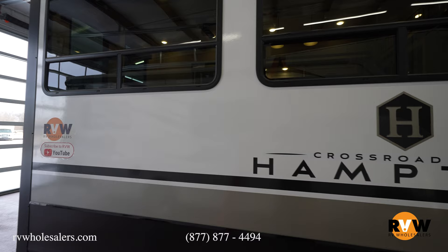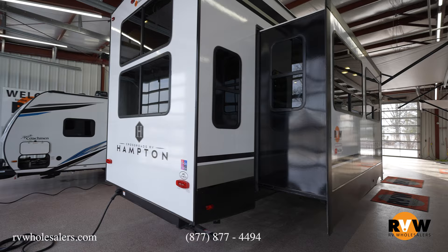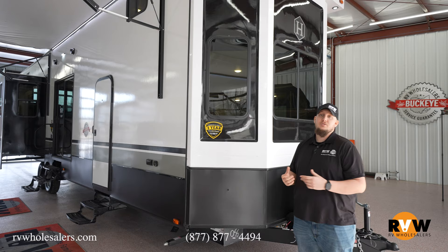This camper has a fresh water capacity of 66 gallons, black water capacity of 39 gallons, and a gray water capacity of 78 gallons. Let's take a walk around this destination trailer that has a loft, awesome kitchen space. Here we are outside of the 2024 Hampton 375 DBL.